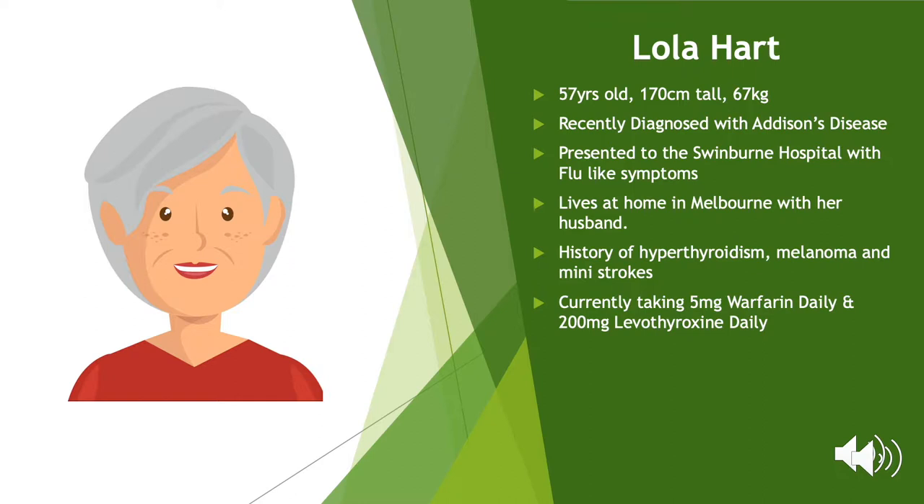Two days before visiting her GP, Lola then began to suffer from flu-like symptoms which included a headache, dizziness, appetite loss and joint pain. In addition to her acute symptoms, Lola has reported losing 15kg over the last 12 months and her GP has noticed signs of hyperpigmentation on her face and arms.